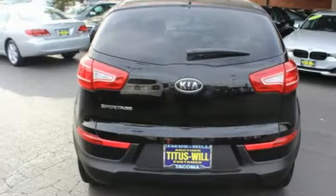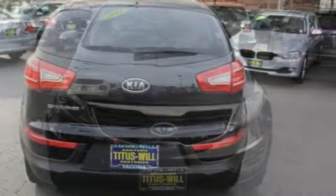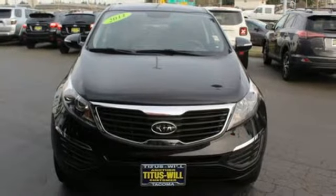With its spirited performance, great fuel economy, and solid build quality, the Sportage goes right to the head of the class. See it for yourself today.